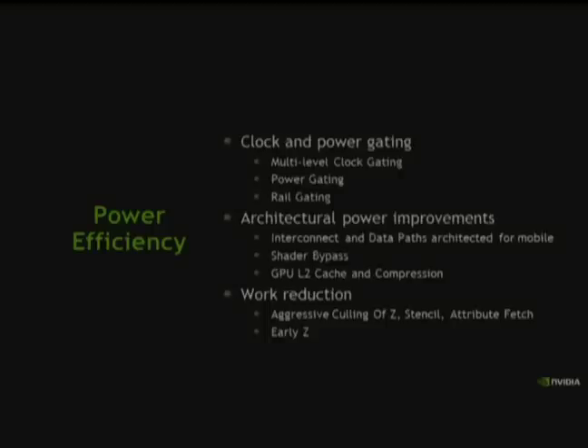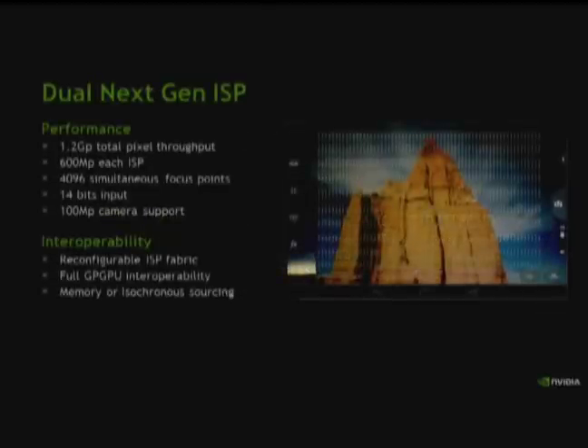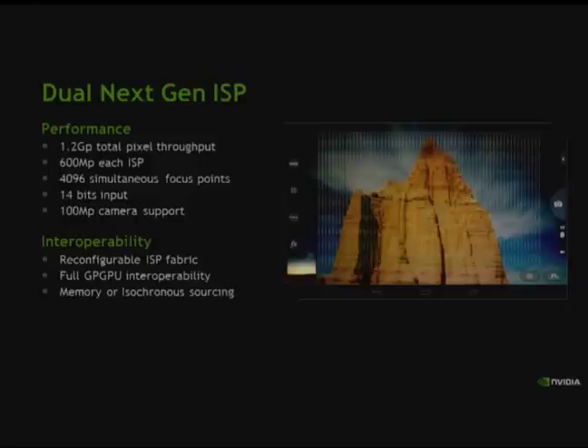Now switching to the ISP. This chip has two next-gen ISPs with a total throughput of 1.2 gigapixels — 600 megapixels each — 4,096 focus points, 14-bit input, and 100-megapixel camera support. Most interestingly, we took the ISP and made it reconfigurable: we can select what data paths are used, what processing steps occur, and allow more efficient interoperability between the ISP and the GPU. The ISP can source from either memory or straight from the camera input.